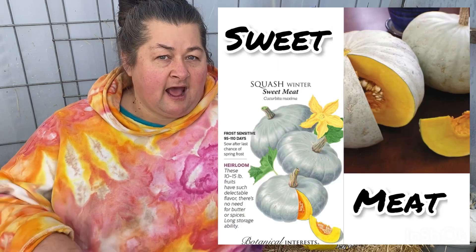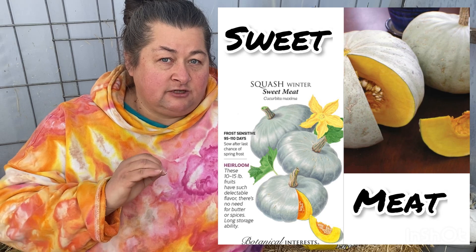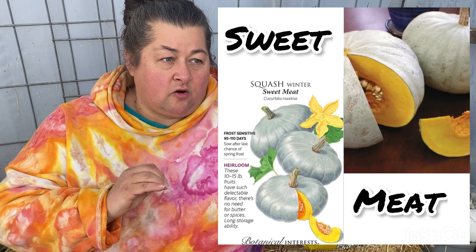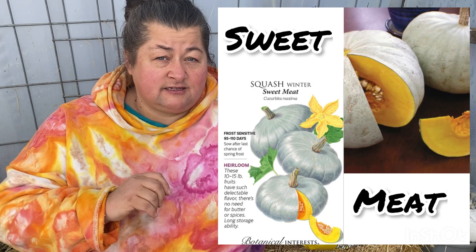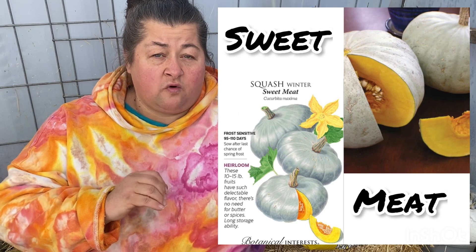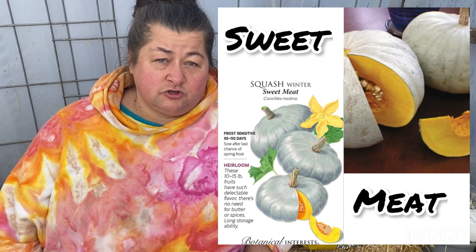Another one I'm going to grow is a winter squash called Sweet Meat. It has a grayish skin and a dark, orangey-yellow flesh. It's supposed to be really good for long-term storage. I've had it at the grocery store a few times and it's pretty good, but I've never grown it on my own.